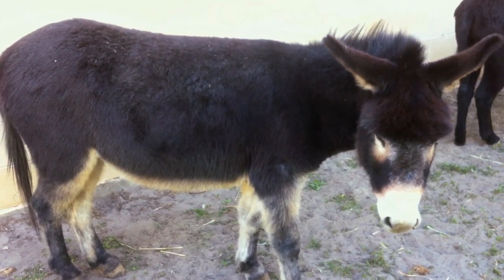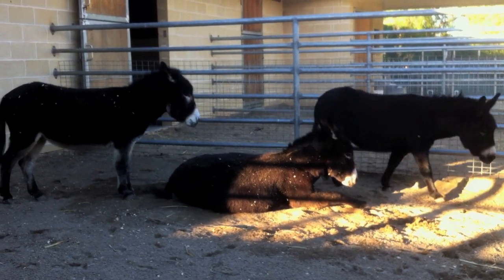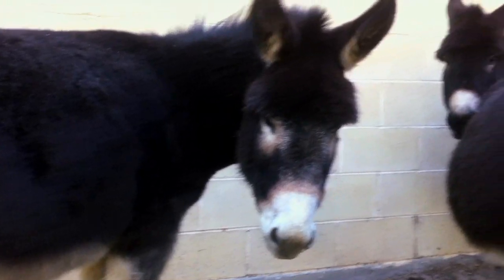Most people know that the RSPCA cares for dogs and cats, but we deal with a much larger range of animals as well — from horses through to pigs, pocket pets like ferrets, guinea pigs, rats and mice, and even donkeys.